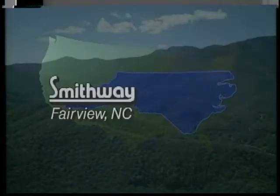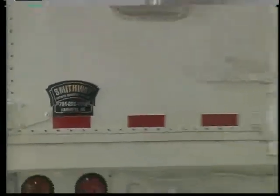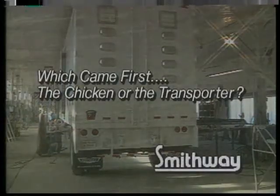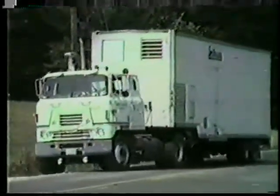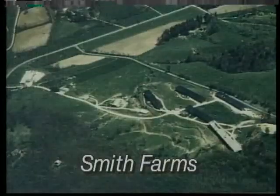Tucked away in the mountains of western North Carolina, a revolutionary company has quietly taken the chicken industry by storm with the invention of the world's first environmentally controlled transport systems for the fowl family. The first prototype chick trailer was built by Smith Way in 1975 to be used by its parent company, Smith Farms.